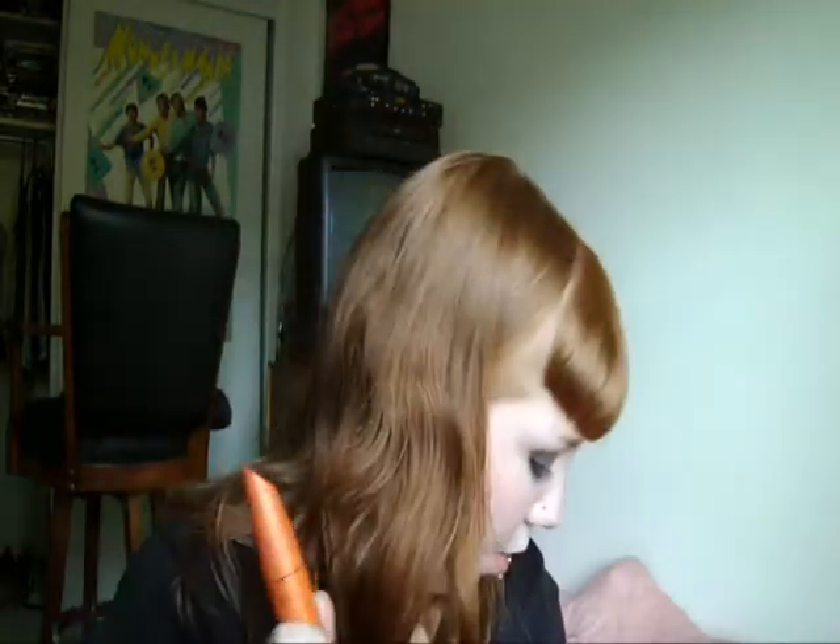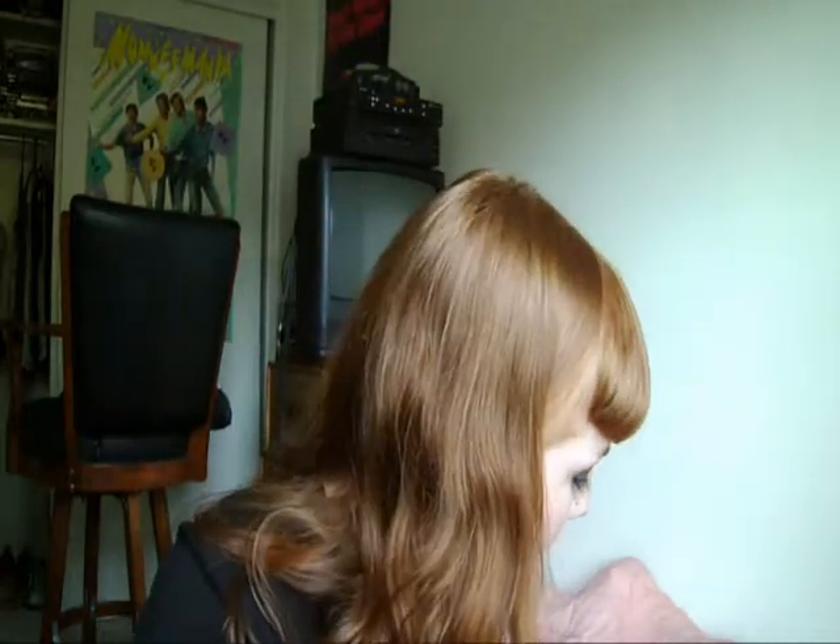I want to try the Maybelline Falsies too — it seems like it would be an amazing thing. But yeah, that's what I have on today — I have like two or three coats on. I love it.